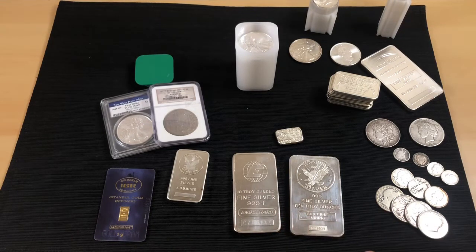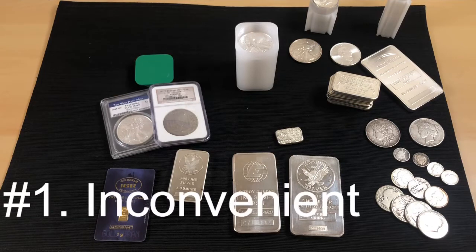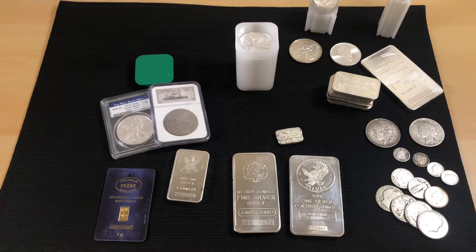Now for the cons of buying local. First, it can be inconvenient. You have to leave your house, drive somewhere, and for people in rural areas you may need to drive to a city. You can't just sit on your couch and click a couple of buttons.